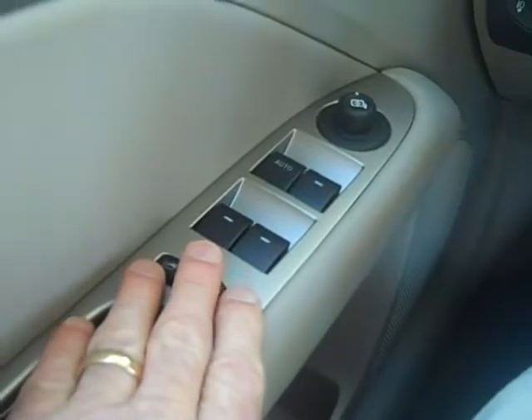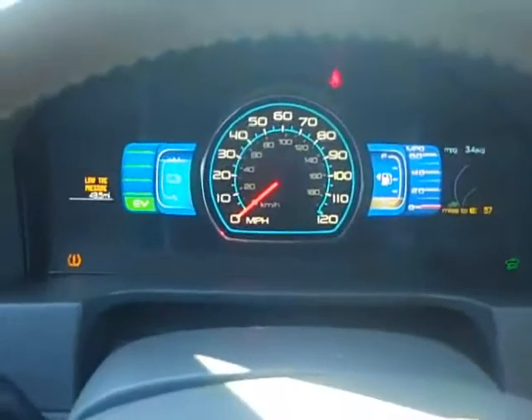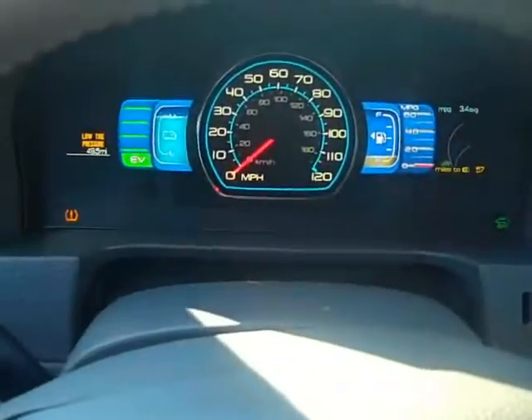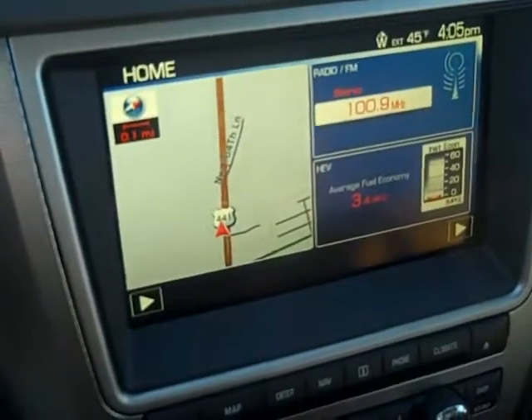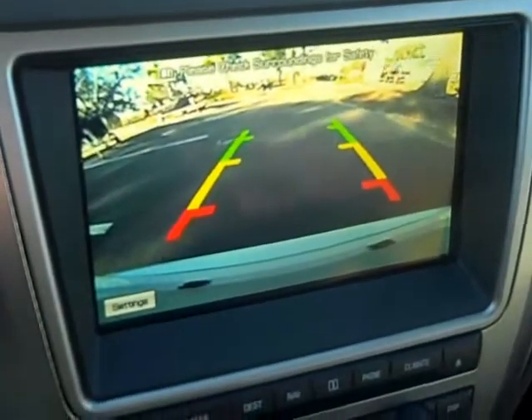Power windows, power locks, power mirrors. It does have the automatic headlight feature. Leather is perfect in here. Smells like a new car. Seat mounted side airbags. It has the head curtain airbags and, of course, dual front airbags as well. And it has a nice sunroof too. This is an automatic. I'm going to go ahead and put it in reverse, and you have a backup camera too.